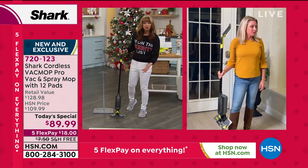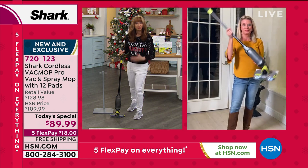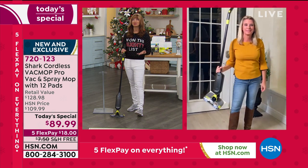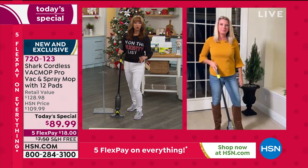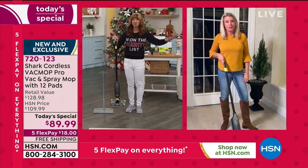Less than $20 to get this at home. Every time we clean traditionally, we're putting a dirty mess back on our floor. More importantly, we're usually cleaning three times — do I dust, do I sweep, do I vacuum, then do I mop? This does it all. It's absolutely brilliant.